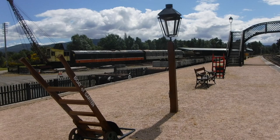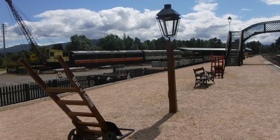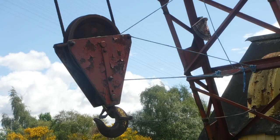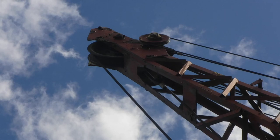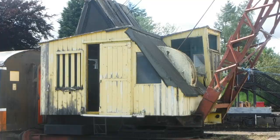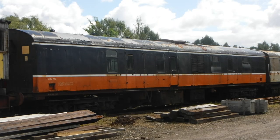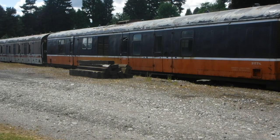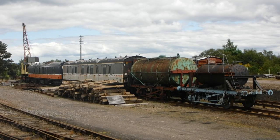The 1875 Ordnance Survey map shows a single platform with a shelter, two sets of signal posts and a station master's house. In 1923, the Highland Railway became part of the London, Midland and Scottish Railway, before becoming nationalised by British Railways in 1948. But like so many other smaller stations, it was closed following Dr. Beeching's report, The Reshaping of British Railways, in 1963. The last train left on the 18th October 1965.